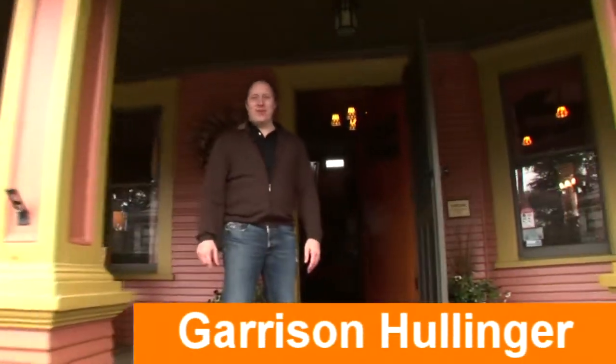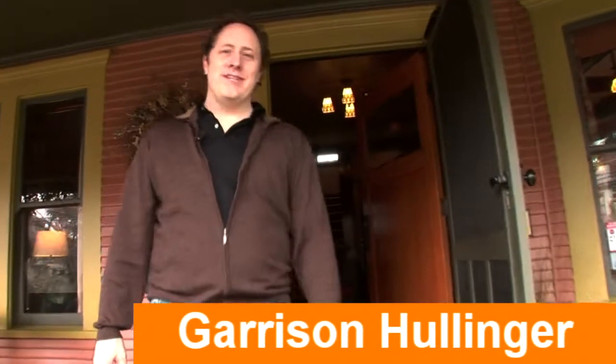Hi, I'm Garrison Hollinger, and I live in Portland, Oregon, and I work for Williams-Sonoma Home as an interior design consultant.